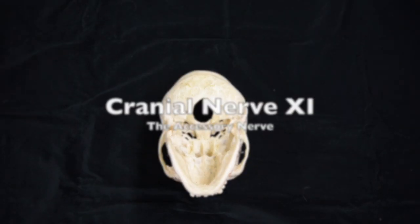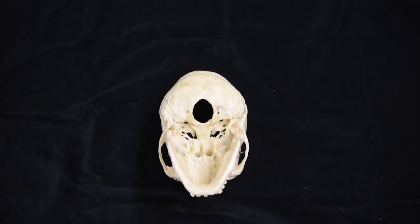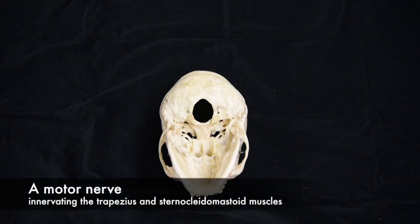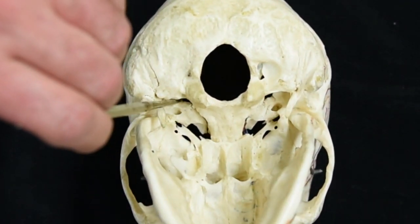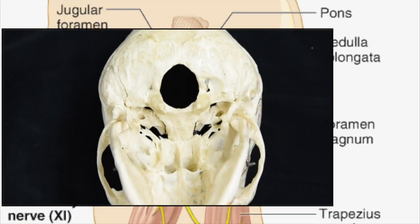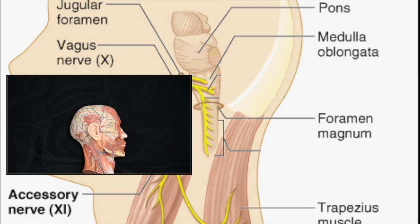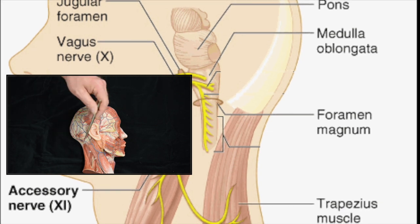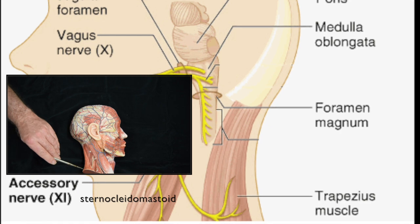Cranial nerve number eleven is the accessory nerve. It is a motor nerve only and exits through the jugular foramen along with the vagus and the glossopharyngeal nerves. It innervates two muscles: the sternocleidomastoid and the trapezius.